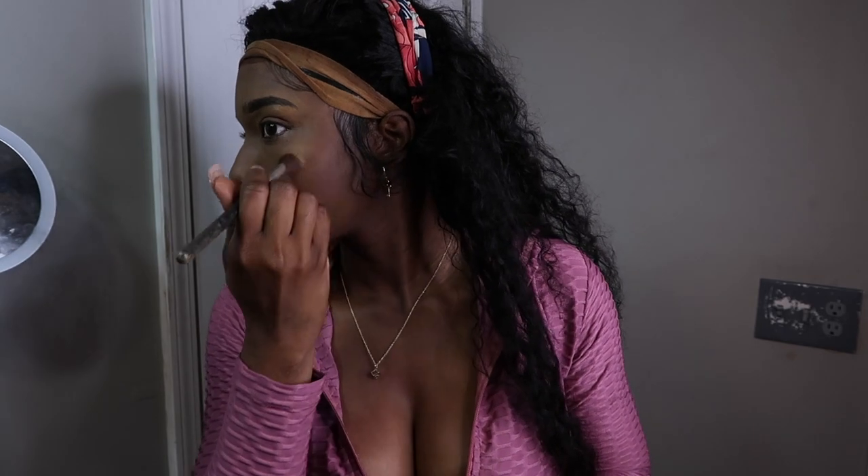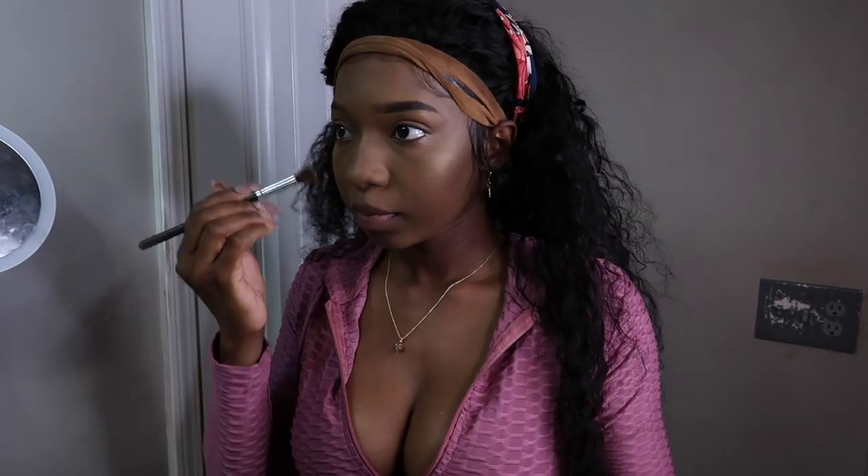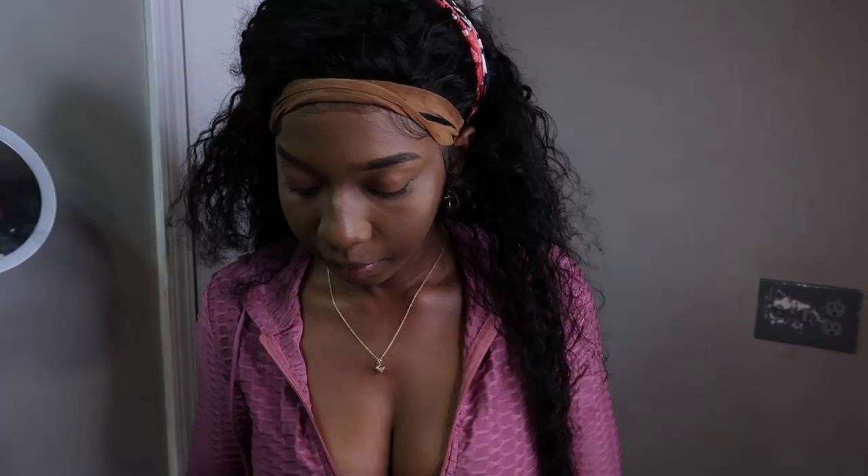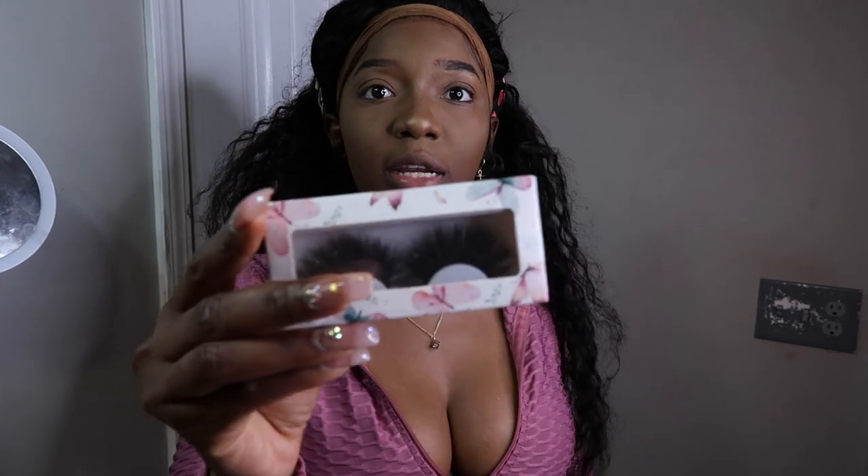I'm applying bronzer to the bridge of my nose, the center, the forehead, and a little on the cheekbones when you smile — just to give it that look. Now your girl just needs lashes. These are more exotic lashes — these are my lashes, actually Kimmy K Claire lashes. Check out my page on Instagram.